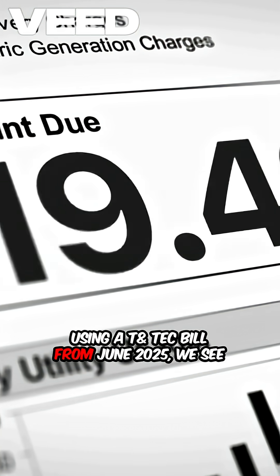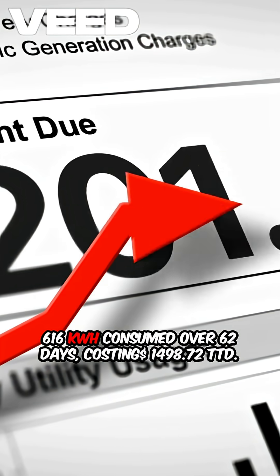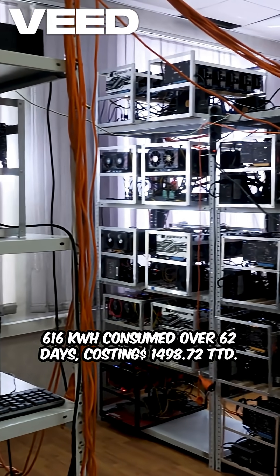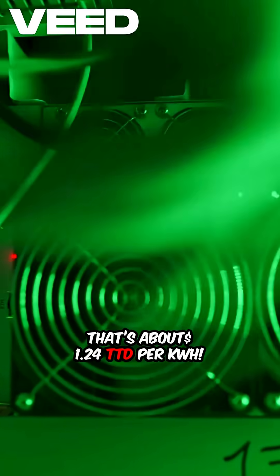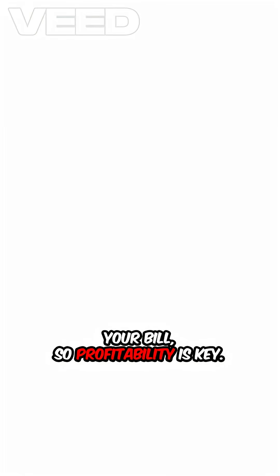Using a TNTech bill from June 2025, we see 616 kilowatts consumed over 62 days costing $14.98 USD, $72,000 TTD. That's about $1.24 TTD per kilowatt. Running a high-power Ant Miner could triple your bill, so profitability is key.